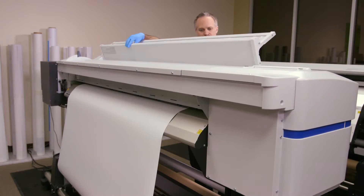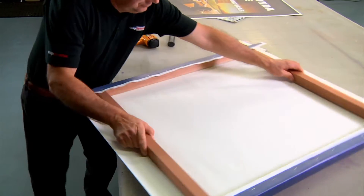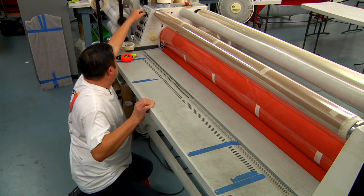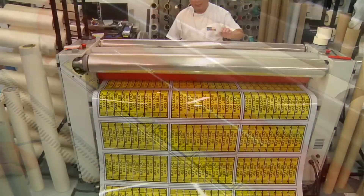What I appreciate about the Epson SureColor series is its ability to help us print on multiple substrates. We print a lot of adhesive backed calendared vinyl, but we're also printing transparencies, vinyl, banner material, and canvas. There's a lot of different applications that we're able to do because of the versatility of the printer.